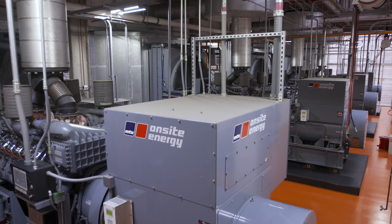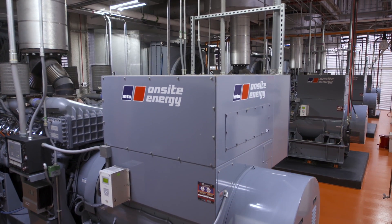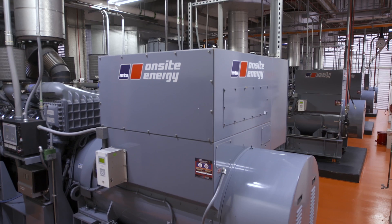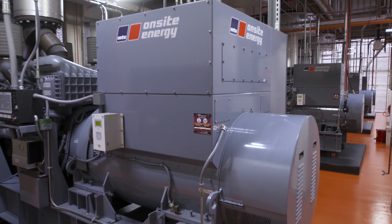If we were to lose power here at Nemours, we're technologically advanced enough with this building that as a facility manager, I sleep very well at night. Nemours ended up installing four 2250 kW units at 12/47 kV. If three generators would fail, we still have the capacity to run the life safety systems for the hospital.